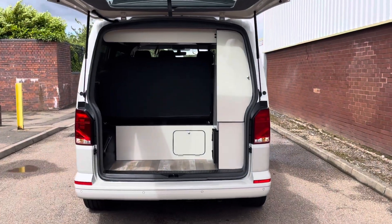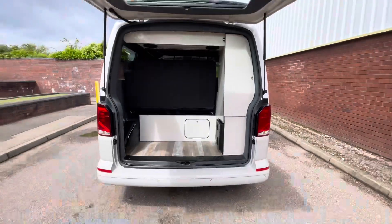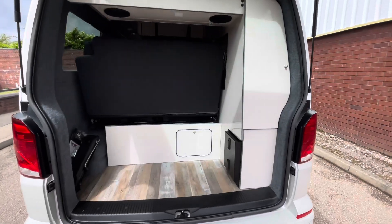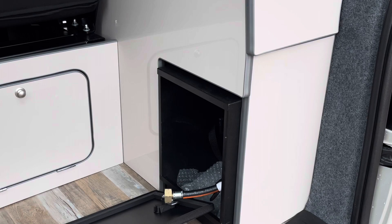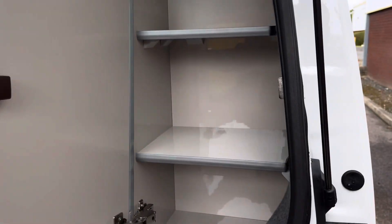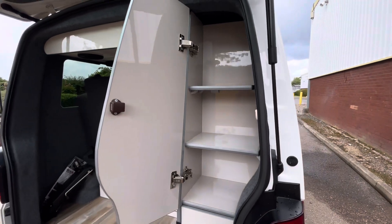Taking a look behind the tailgate and into the boot space of this camper, there is a fair amount of storage space here as well as a few storage compartments. The little black box at the bottom is for your gas bottle, and on the right hand side we also have some storage shelves for a variety of different items.